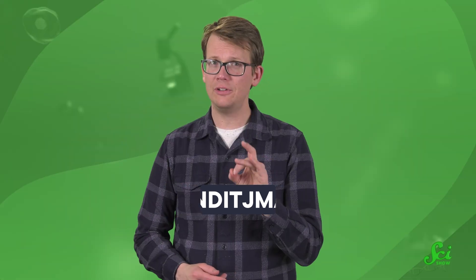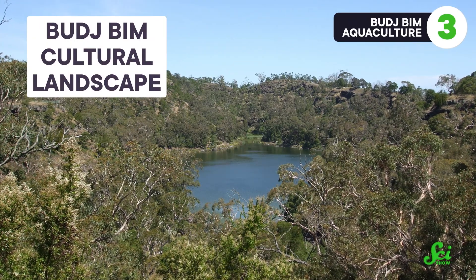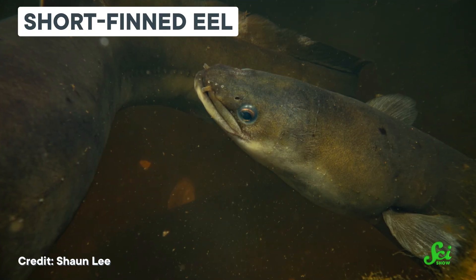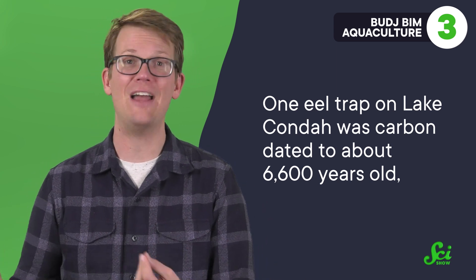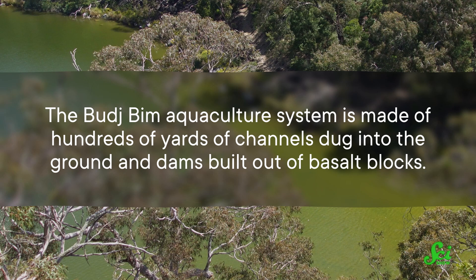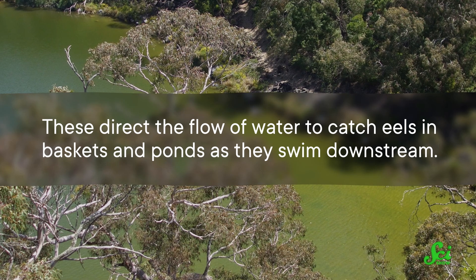The Gunditjmara people in southeastern Australia also have hydraulic engineering structures that are thousands of years old. The difference is, they weren't really out to manage the water, but something in it — eels. Using local volcanic rock, the Gunditjmara people built a vast aquaculture system at a site known as the Budjbim Cultural Landscape to manage short-finned eels, which they caught in woven grass baskets, cured and traded with neighbors. One eel trap on Lake Kondo was carbon dated to about 6,600 years old, with modifications added as recently as 500 years ago, suggesting the trap was used continuously that whole time. The Budjbim Aquaculture System is made of hundreds of yards of channels dug into the ground and dams built out of basalt blocks, which direct the flow of water to catch eels in baskets and ponds as they swim downstream.